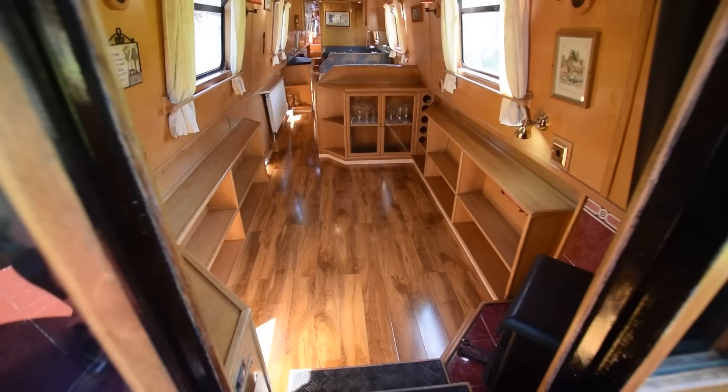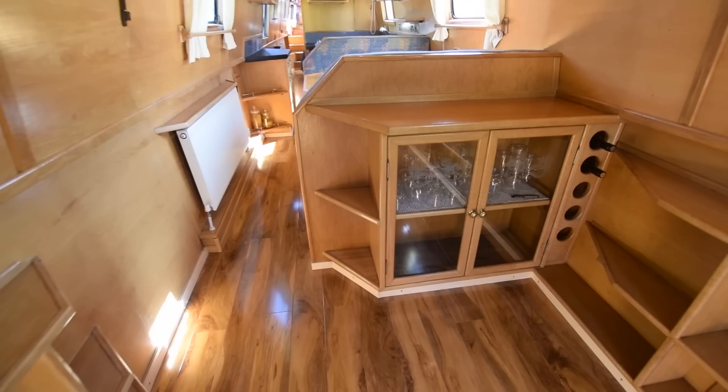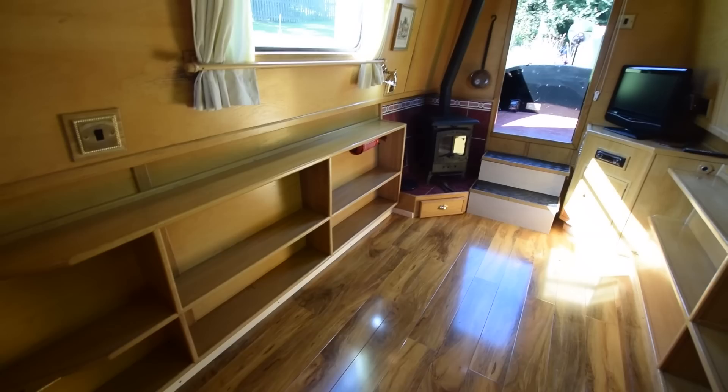Glazed forward doors. And into the saloon we go — the saloon is 11 feet long. The boat is fitted out with oak face ply with oak trim. Head height on the boat is 6 foot 3, and the lighting is LED throughout. Nice glass cupboards, and a five-bottle wine rack there in the saloon.